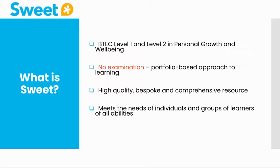This qualification can be delivered at both Level 1 and Level 2. There are no exam requirements for the course as we take a portfolio-based approach. The course is supported by bespoke and interactive resources including videos and direct links to web pages using QR codes.